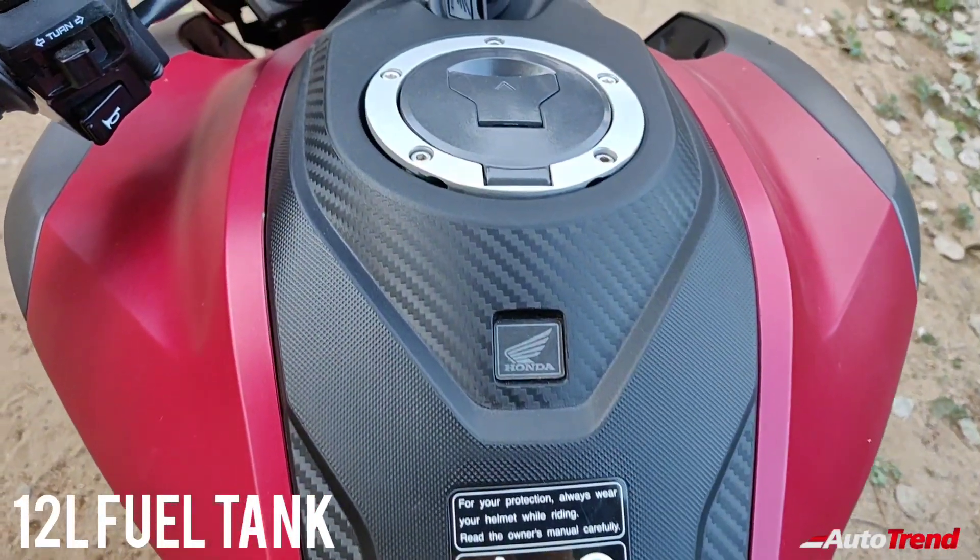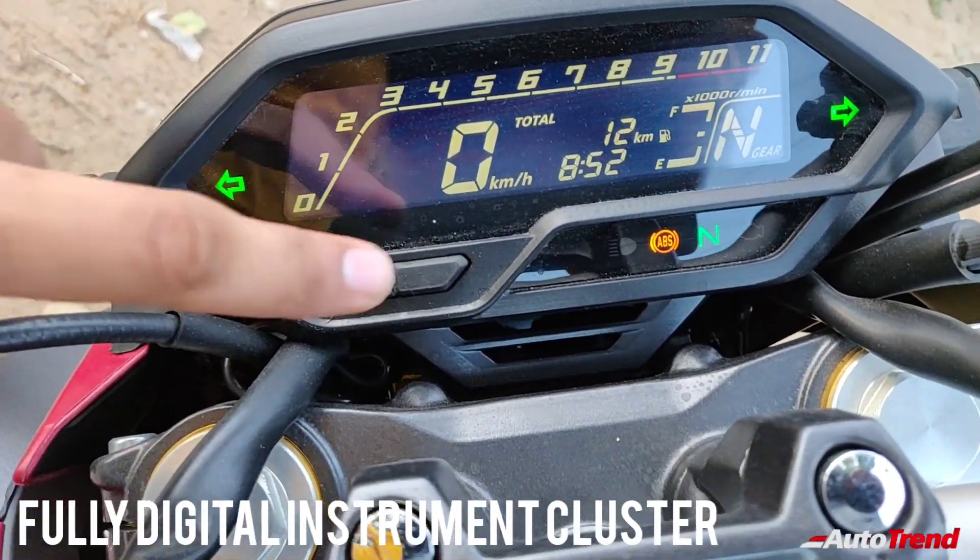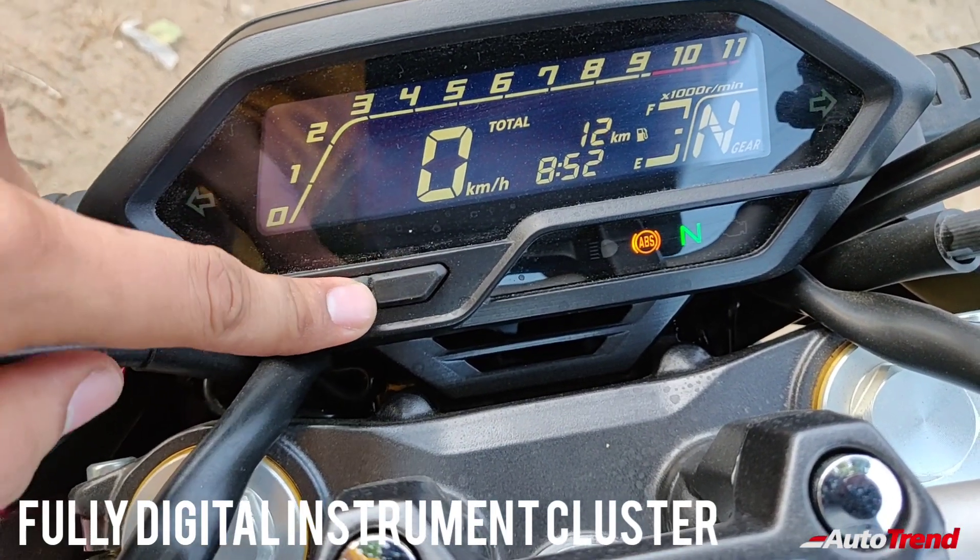Available in one variant, the new Hornet 2.0 receives a digital instrument cluster which also includes a gear indicator, 2 trip meters and a voltmeter.